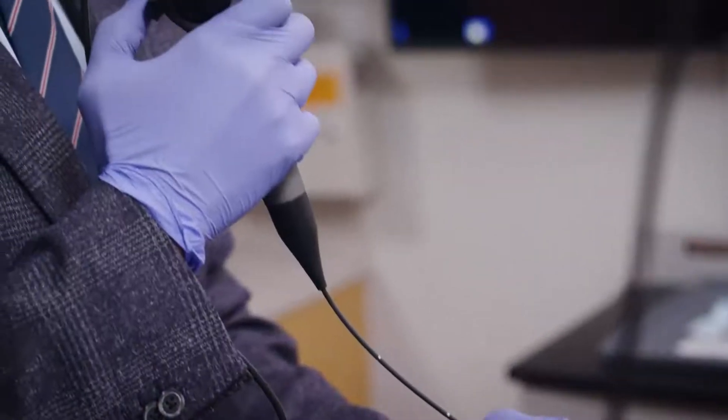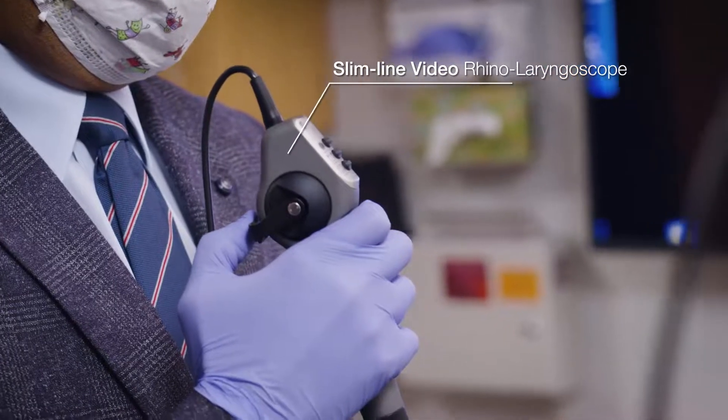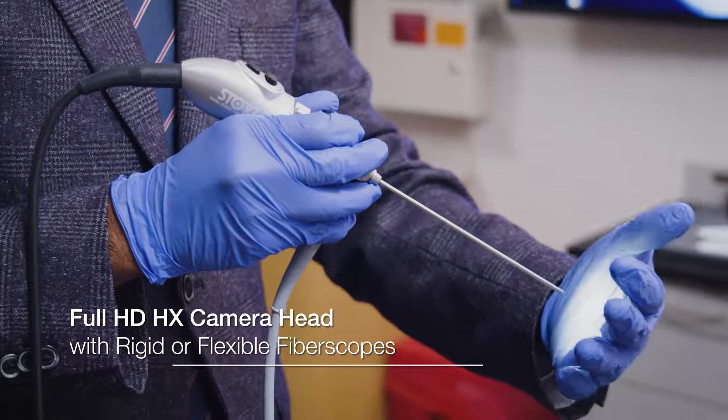I really value the versatility of the TelePak Plus. It allows me to use a unit with a small form factor in a wide variety of spaces and with a wide variety of peripherals.